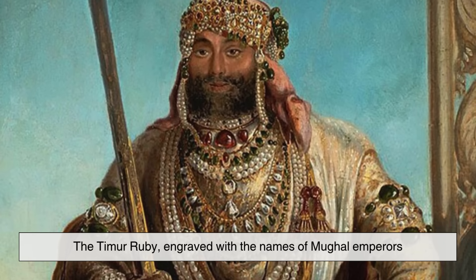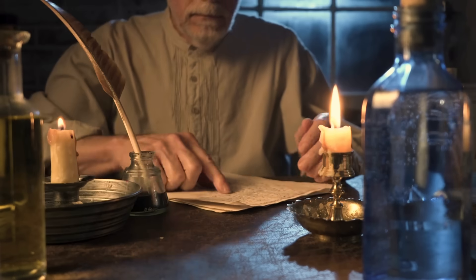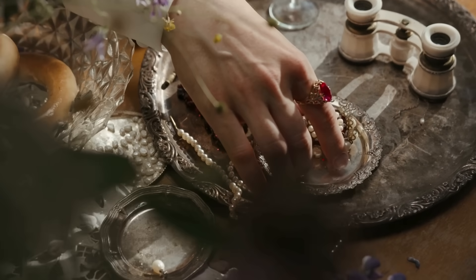For centuries, spinel lived in ruby's shadow, even though some of the most famous rubies in royal collections — like the Black Prince's Ruby and the Timur Ruby — are actually spinels. The Timur Ruby, engraved with the names of Mughal emperors, was once among the most prized jewels of India. When the British acquired it in the 19th century, they celebrated it as a ruby, only to later learn the truth.